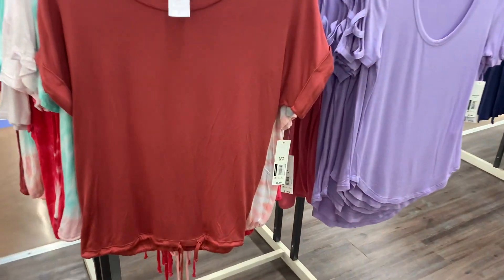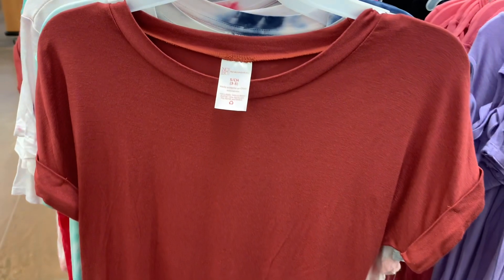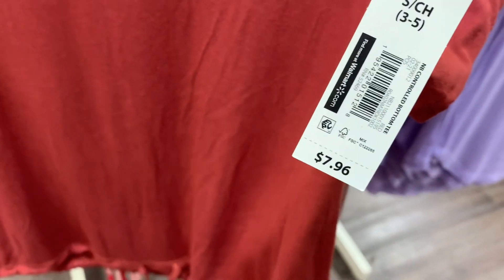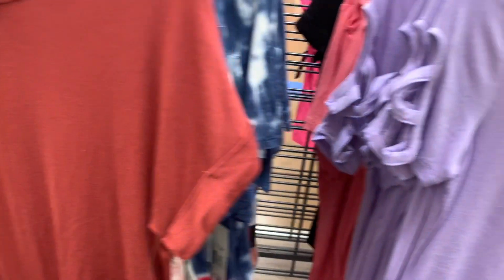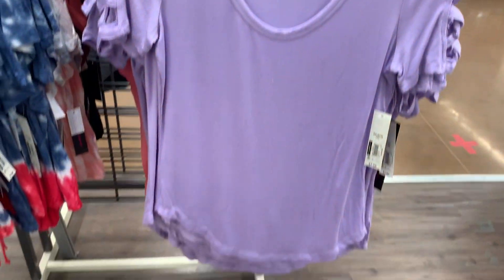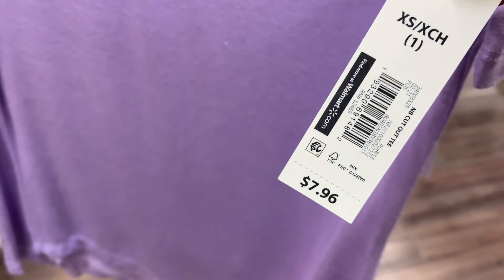There are a couple more - I'll show you quickly. I have these in a different video already but I'll show you in case you haven't seen them. This one's $7.96 and it ties at the bottom, the sleeves are rolled too. Then they have this style where the lattice is on the side of the arm - it's a lavender color, so pretty, and it is also $7.96.